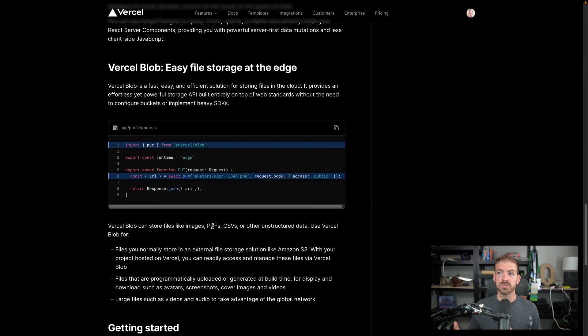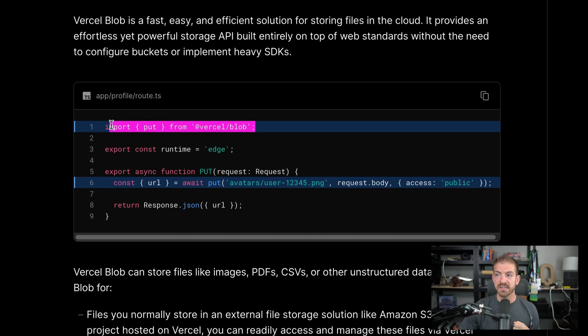The last one is Vercel Blob — file storage at the edge. Edge is key here because you get lots of benefits being able to read and write from the edge. Blob storage covers images, video, PDFs, CSVs, unstructured data, basically any binary data. They have an SDK with a very simple API where you don't have to create storage buckets — you just pass a folder-slash-file string, like putting a new user image for user 12345 inside an avatars folder. You give it a put, pass the name and directory, pass the body inside an API route in Next.js, specify public accessibility, and get back a URL. Very concise.